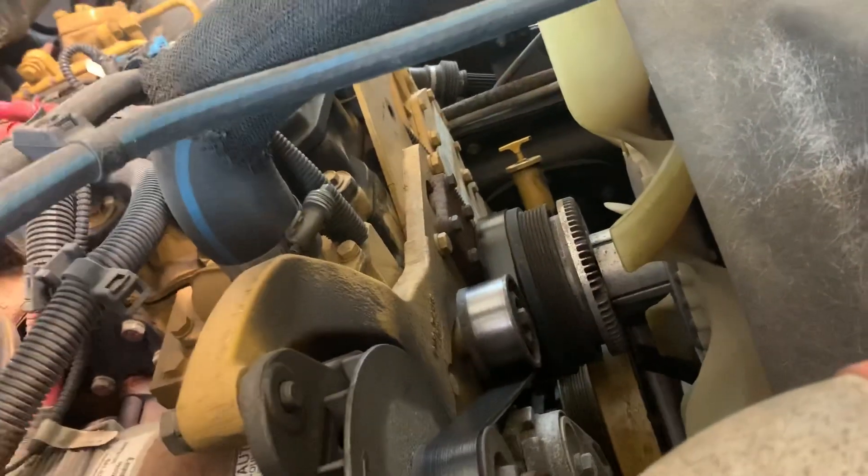For injector swaps — don't be cheap and just change one or two injectors that are bad. Put a full six-pack of injectors in it and be done with it. You really won't have any issues with these engines.